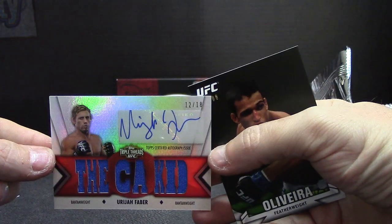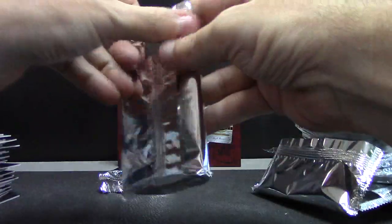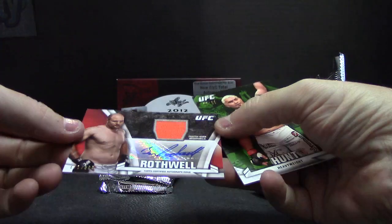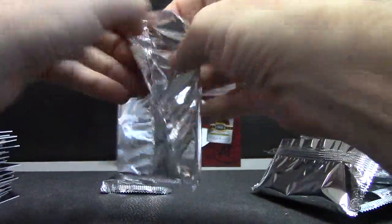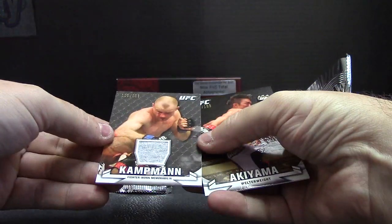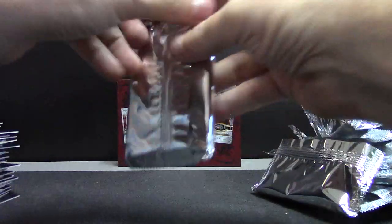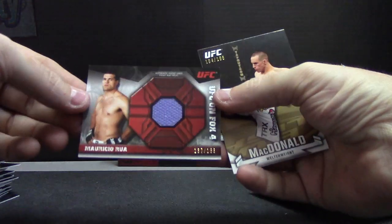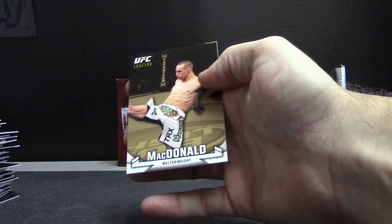The California Kid, Relic Autograph. Libiera. Relic autograph Ben Rothwell, $399. And Hunt. Two packs left here, Steve. Congratulations, Martin Campman, $188 Relic. And the last is Matt Relic of Mauricio. And McDonald.